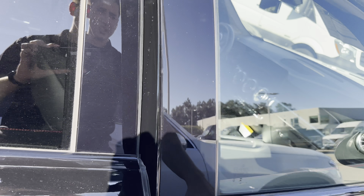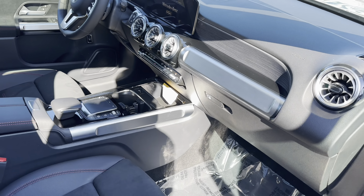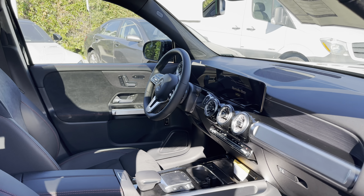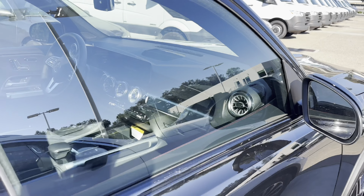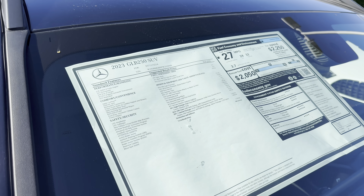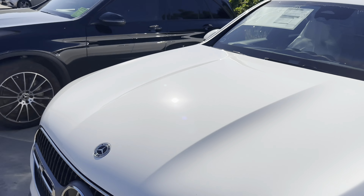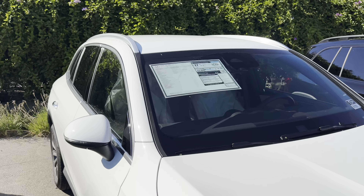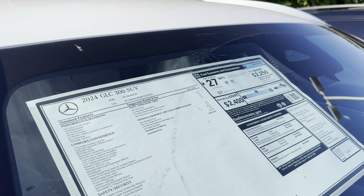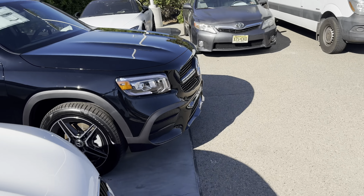The GLB has a dual-clutch 8-speed transmission versus a 9-speed in the GLC, so it definitely doesn't run as smooth. Overall, the GLC runs better. The GLB previously had better fuel efficiency at 27 combined — 24 city, 32 highway — but now that the GLC uses a mild hybrid engine, it has similar fuel efficiency, so there's no longer a fuel economy advantage with the GLB.